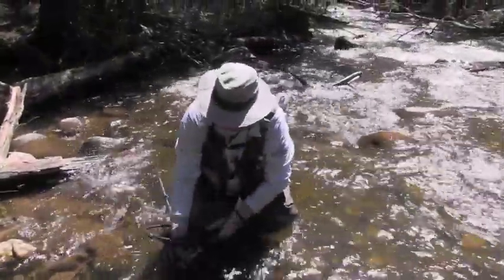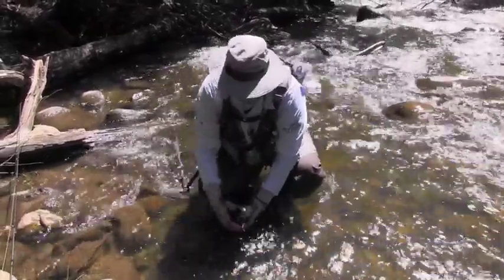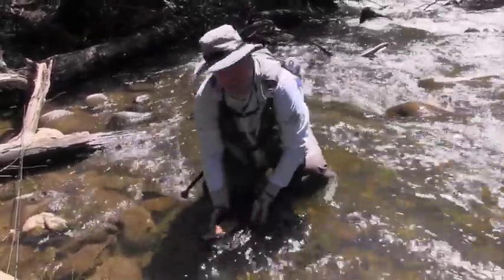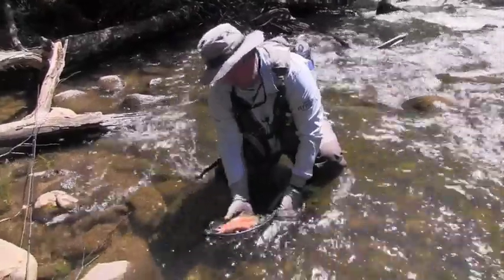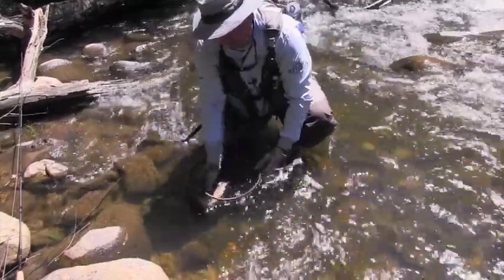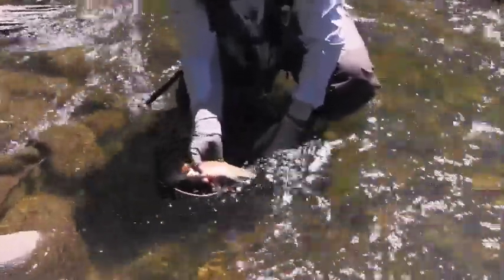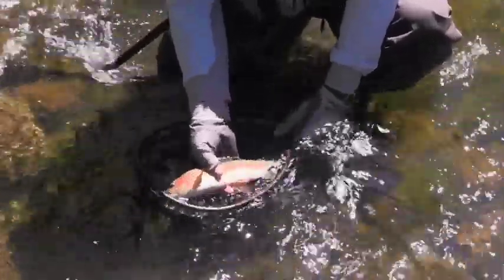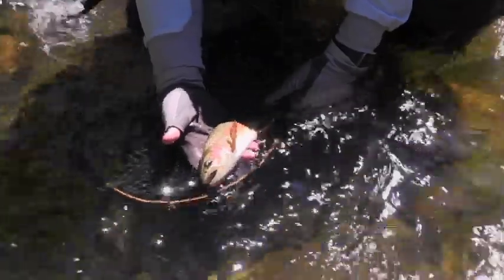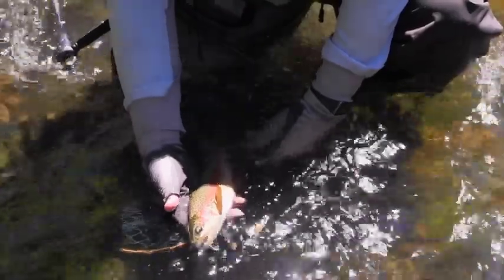Beautiful little rainbow there. You can tell there's a mixture of browns and rainbows. You can see their huge big red stripe when I bring them into the sun — they're red around the gills and they'll also have a lot of spots on their tail, whereas browns won't. Browns will have more of no pattern on the tail and just some lovely little red spots. These rainbows are generally more aggressive. That's a beautiful little fish — probably about a pound.